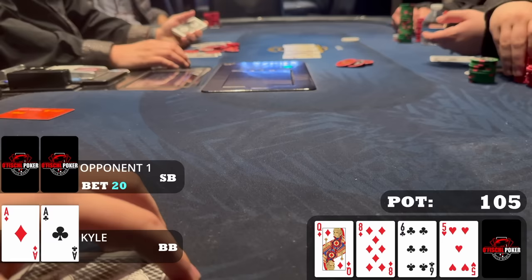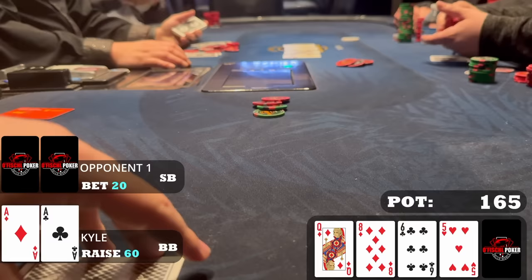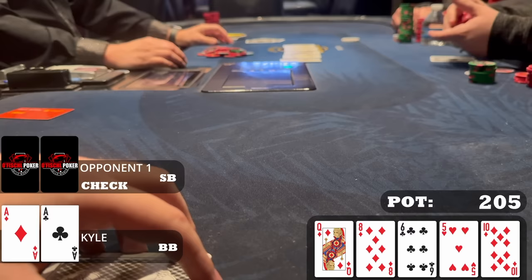My opponent bets twenty dollars again. The flop lead could be strong sometimes, but the consistent small betting leads me to believe they have a one-pair hand or a draw at best. Now it's my chance to raise. Aces should be good — I can get value from any queen-x and some diamond draws. I raise to sixty dollars. My opponent calls and the river is the ten of diamonds. My opponent checks to me.